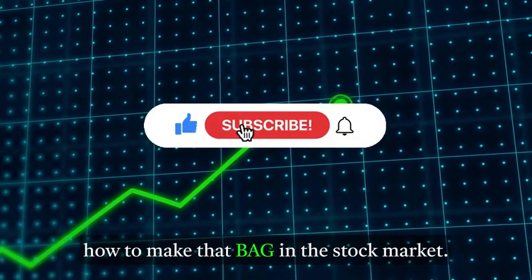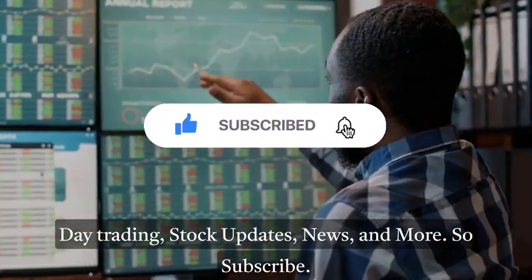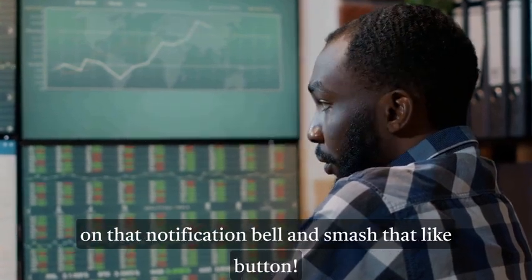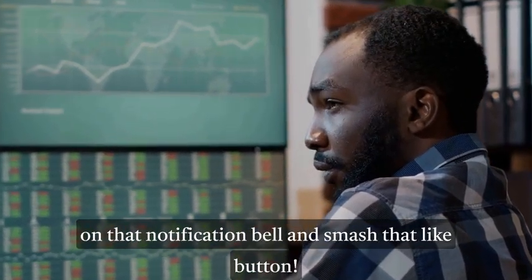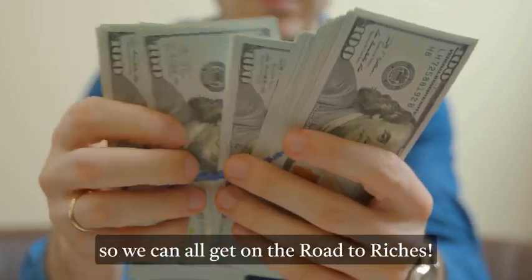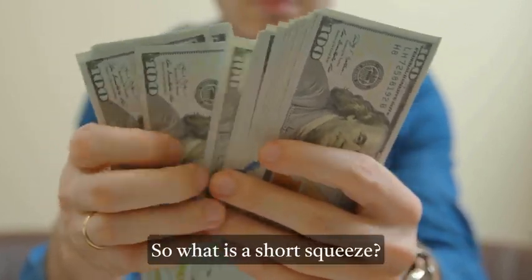If you're new to this channel, I talk about how to make money in the stock market — day trading, stock updates, news, and more. So subscribe if you like making money in the stock market, turn on that notification bell, smash that like button, and share this video with your friends and family so we can all get on the road to riches. So what is a short squeeze?